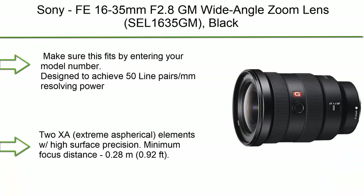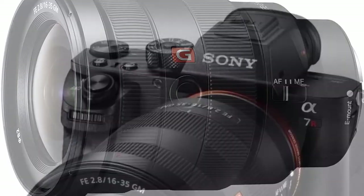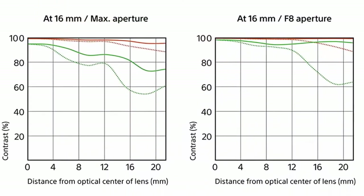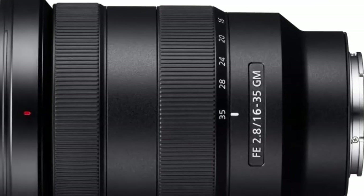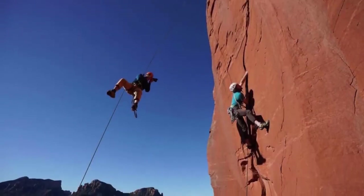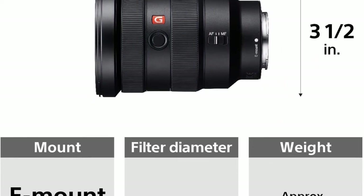Number 4: Sony FE 16-35mm f/2.8 GM wide-angle zoom lens in black. Designed to achieve 50 line pairs/mm resolving power. Two XA (extreme aspherical) elements with high surface precision. Minimum focus distance: 0.28m (0.92 ft). Maximum magnification ratio: 0.19x. Constant f/2.8 maximum aperture maintains exposure and depth of field. 11 aperture blades. Angle of view (35mm): 107-63 degrees. In the box: hood, lens front cap, lens rear cap, case. Mount: Sony E-mount.